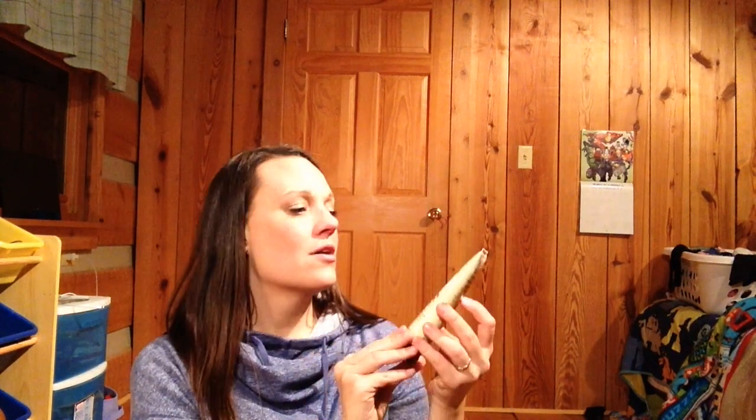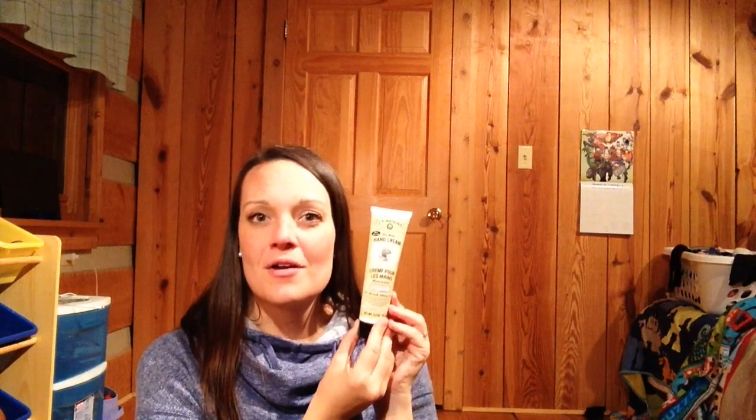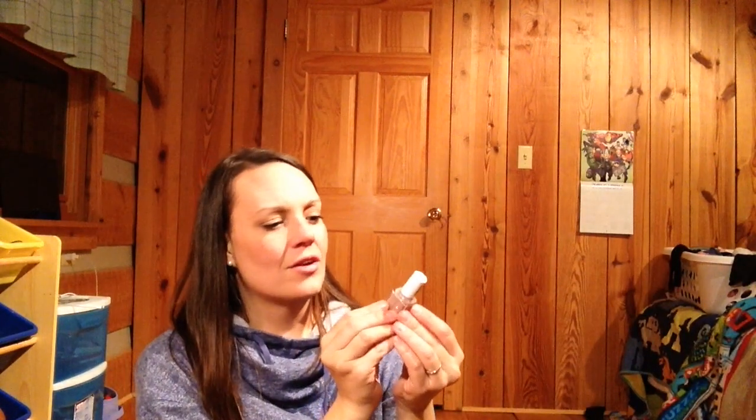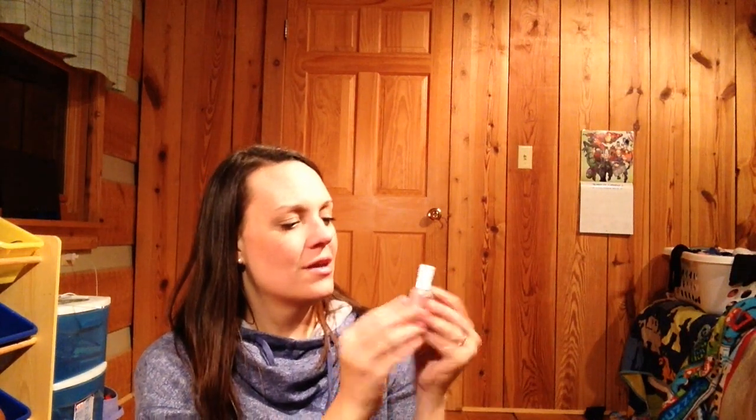That smells really good. I'm going to put this in the car or in my purse. Oh, thank you, I love it! Next thing is this fingernail polish. I really like this color — I don't wear fingernail polish very much but I think I'm going to try this out. The color is called 'Ladylike.' That's good, that's good!